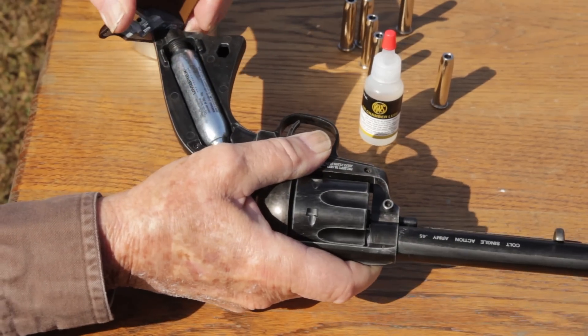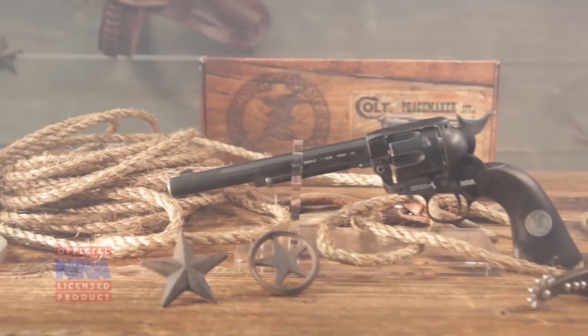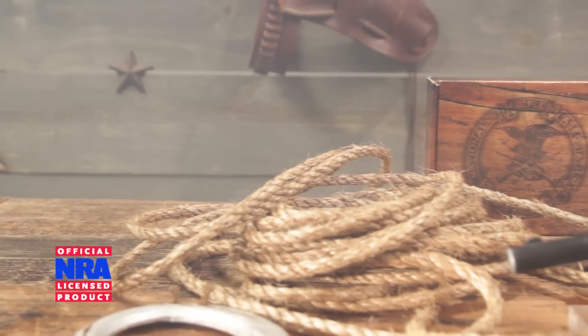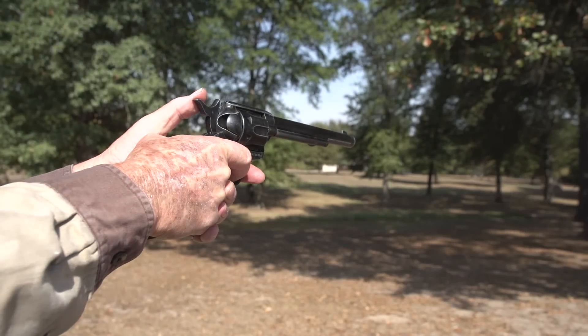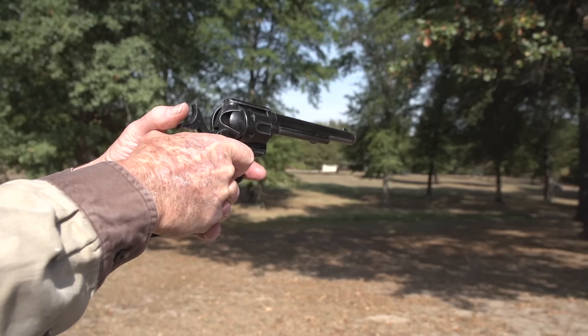A famous piece of Americana, this six-shooter has been referred to as the gun that won the West. But many peacemakers are too valuable to shoot. You can own this NRA Edition Colt six-shooter for a fraction of the cost, add it to your collection, and shoot it too.